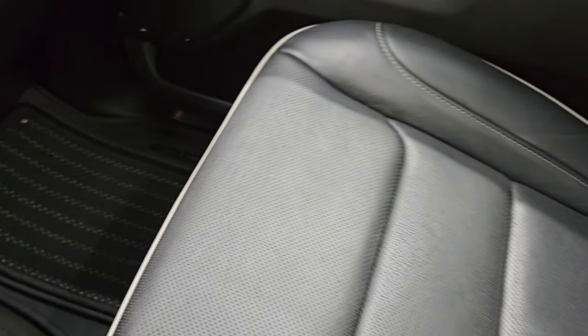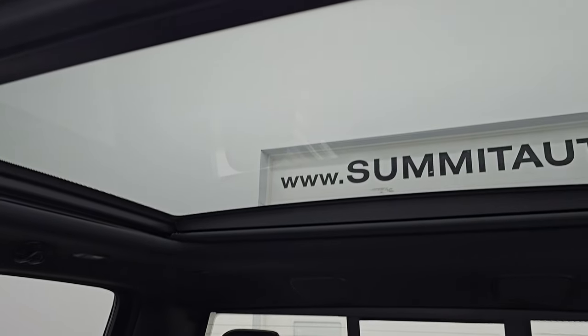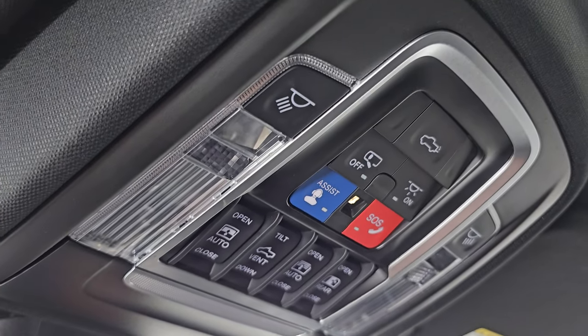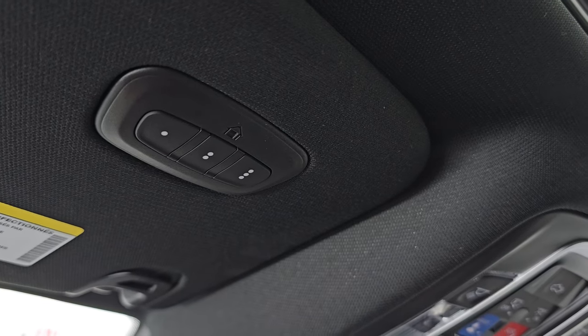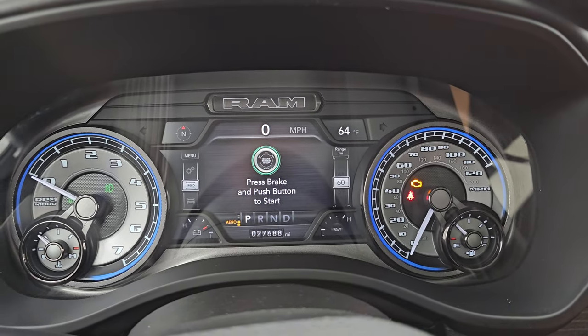Passenger side floor mat and seat are in excellent condition as well. This one does have the panoramic Vista Roof — second row fixed glass, power sunroof in front. Up here you get your map lights, assistant SOS buttons, sunroof and sunshade controls, and an auto-dimming mirror. Home Link buttons for your garage door, security systems, and lighting systems.